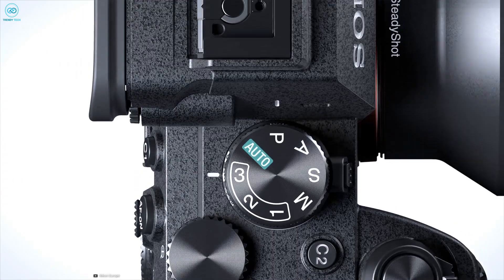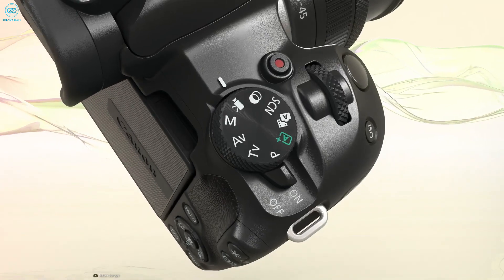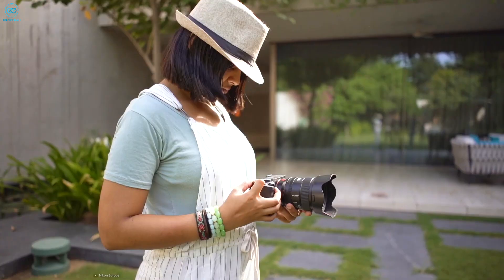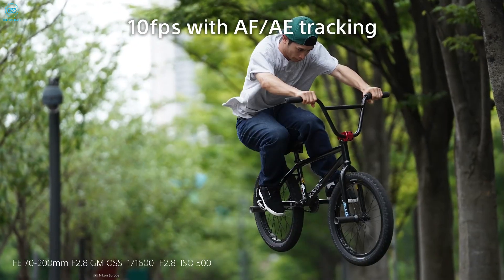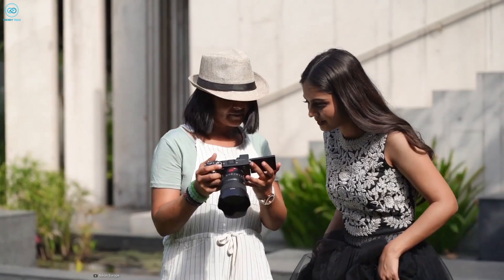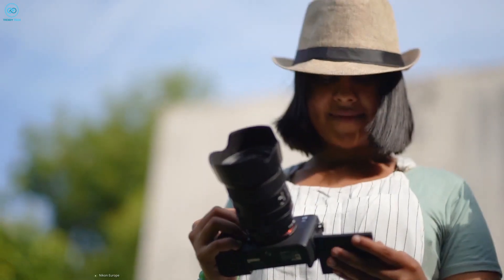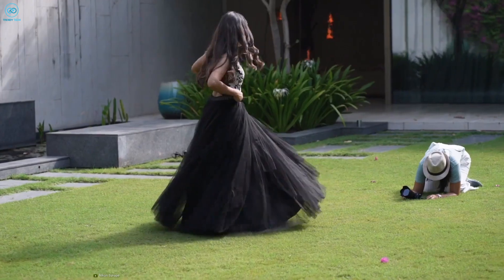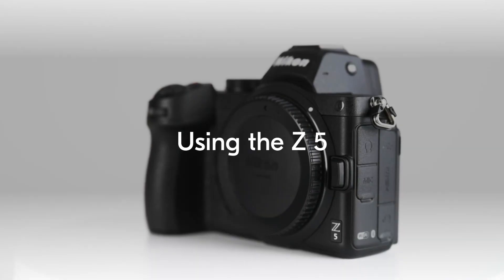While the A7C's design may have a few drawbacks compared to Sony's recent A7 cameras — such as slightly less ergonomic handling and the absence of a front command dial — these are minor concerns. The autofocus tracking is reliable, mitigating the need for a joystick. Remarkably, this smaller camera excels in capturing wildlife, which is a significant reason for featuring the Sony A7C on our list.